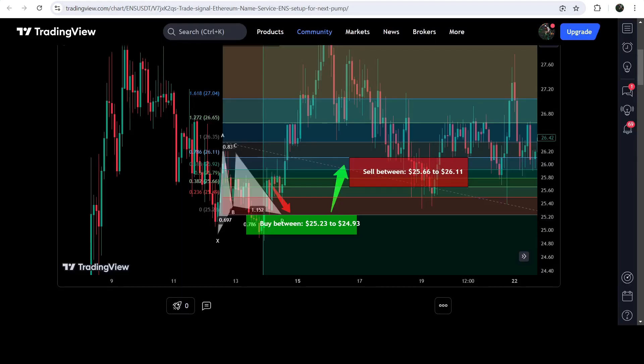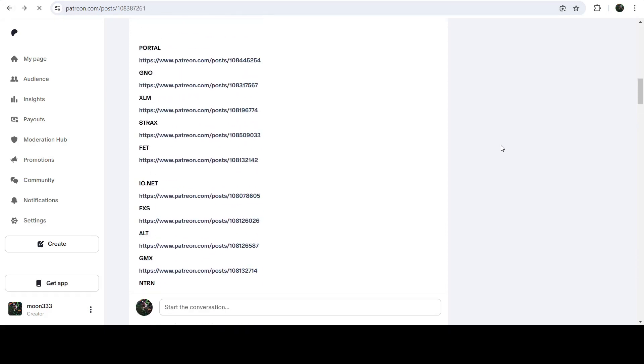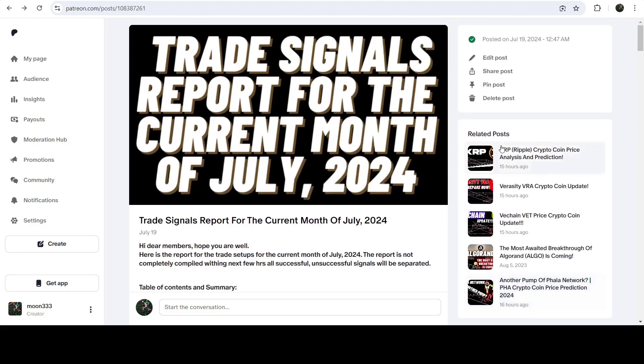For more trading signals you can also join me and support me as a YouTube member or as a Patreon member, because there I'm sharing different trading signals for you. You can find the link to join in the video description. Take care, goodbye!